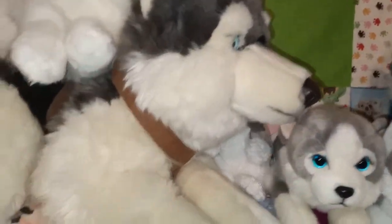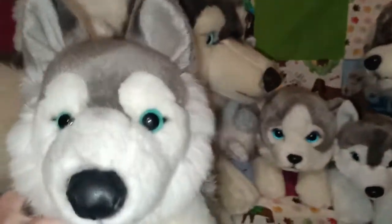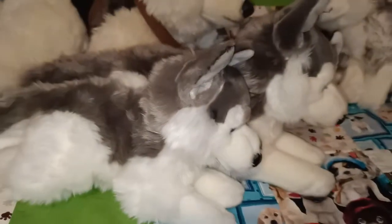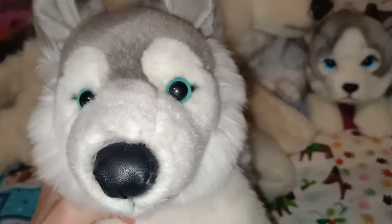Here is another one with that similar coloured eyes. This one is slightly bigger — that one's a bit smaller and this one here's a bit larger. Got that similar face and the beautiful eyes. This one is the 15.5 inch version.